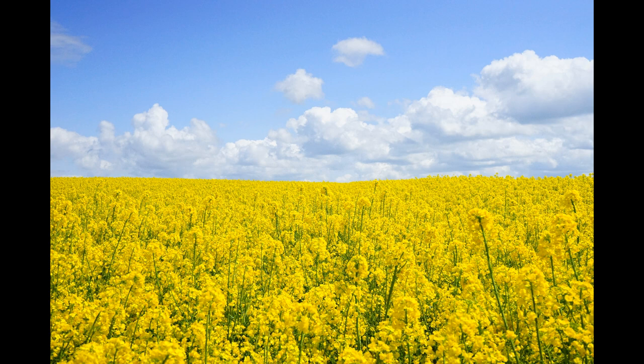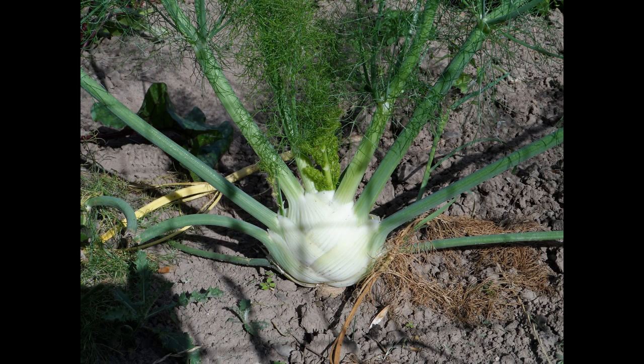Fennel is a fast grower and likes open spaces in the sunshine without shade. It's not fussy about the soil type either — it just grows.